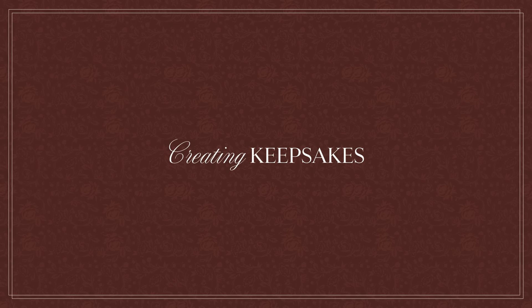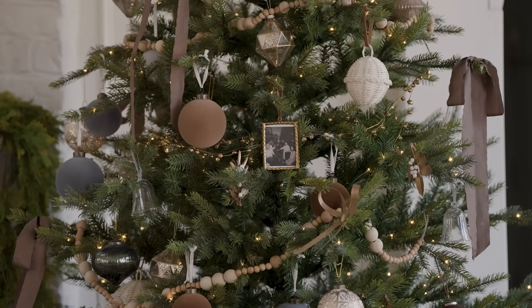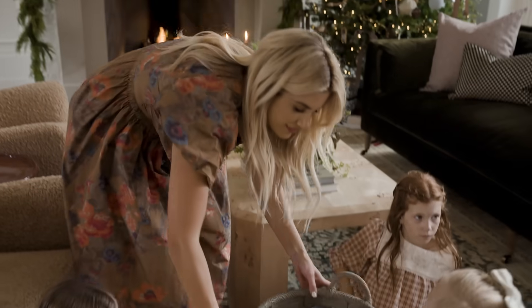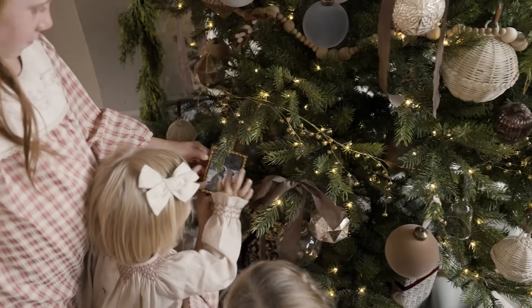My very favorite ornament is the picture frame ornament. We designed this frame to have a twisted gold rope inspired detail, and you could hang one or you could hang a lot of them all over your tree. We've done quite a few here and we have everything from pets to family to travel.